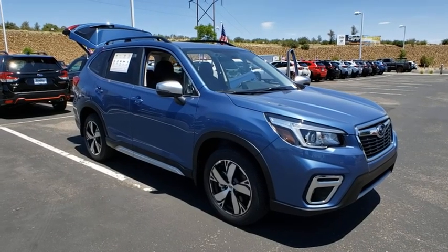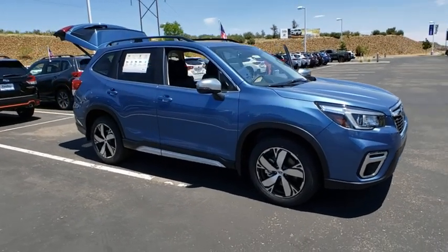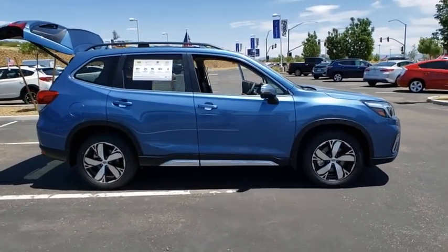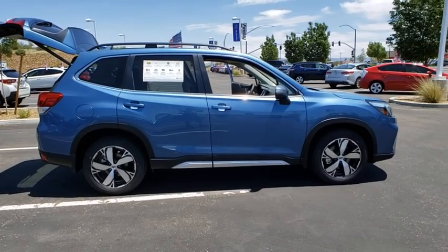Come test drive the 2020 Subaru Forester. The Subaru Forester is a sensible, practical and affordable vehicle. It has an impressive, comfortable ride and handles well.